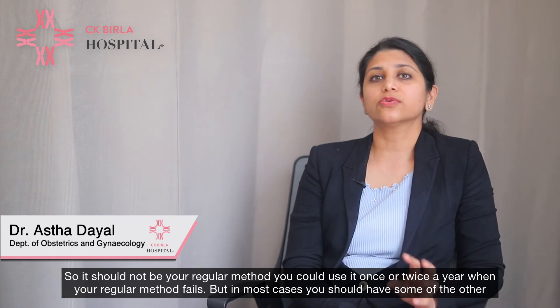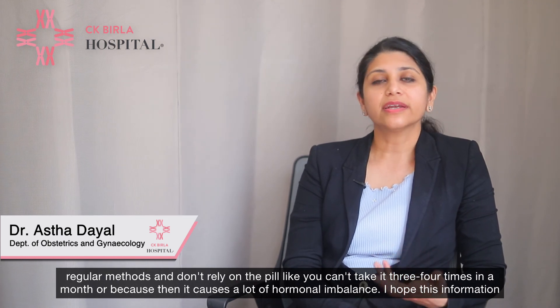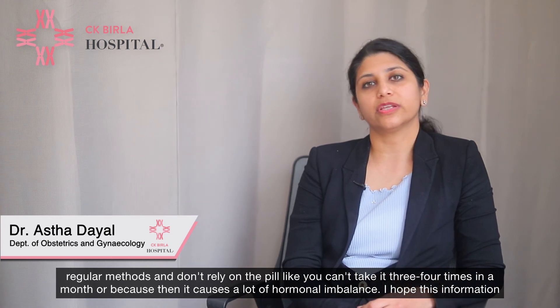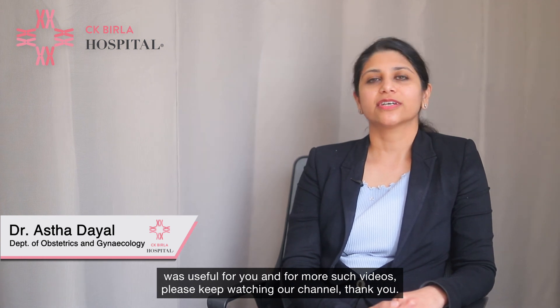In most cases you should rely on one of the other regular methods and not on the emergency pill. Taking it 3–4 times in a month can cause a lot of hormonal imbalance. I hope this information was useful for you, and for more such videos please keep watching our channel. Thank you.